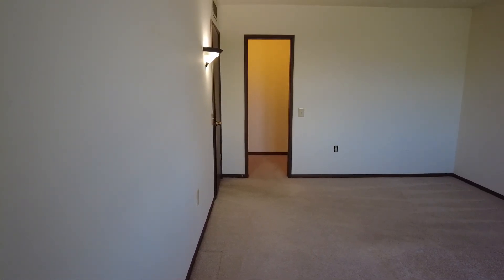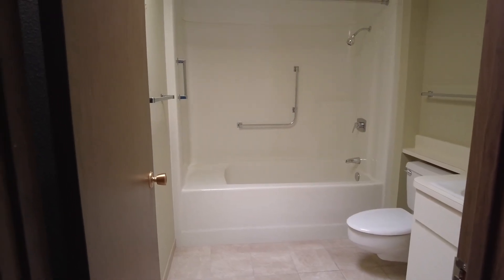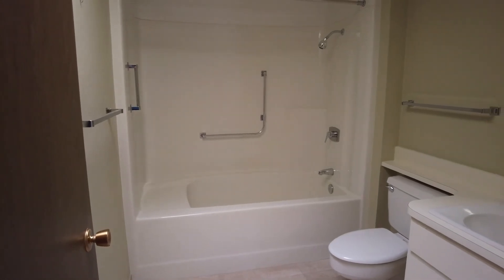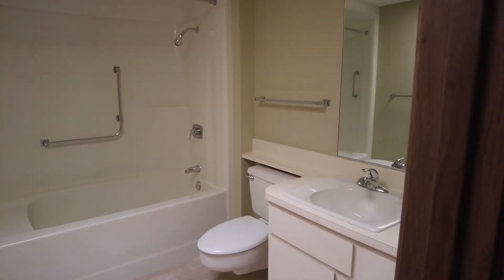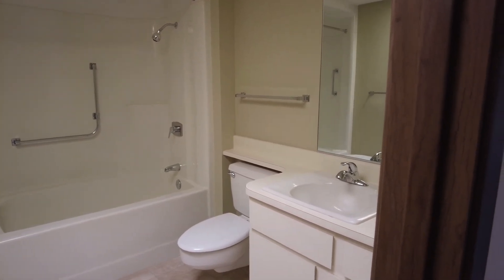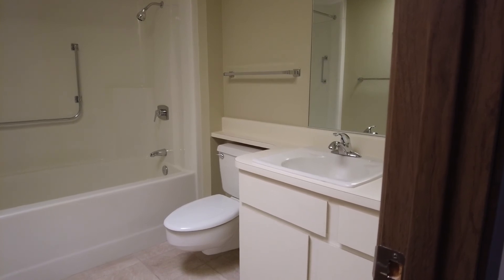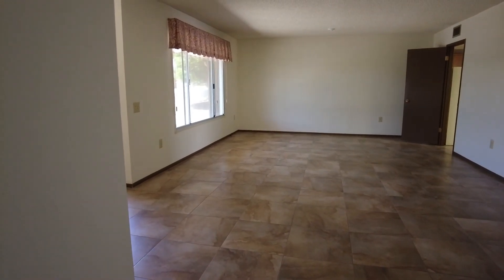This is a very long bedroom. Looking into the guest bathroom — everything's nice and clean. Original tub and shower, I would think. And here's your vanity for the guest bathroom. And then we're back to that front room.